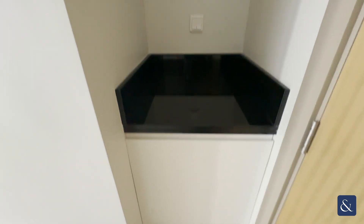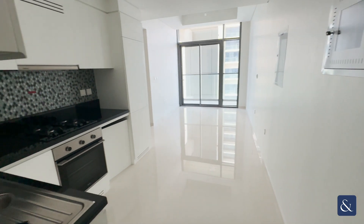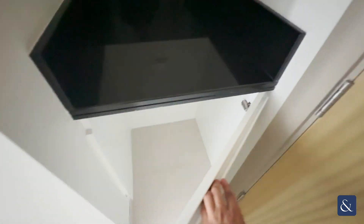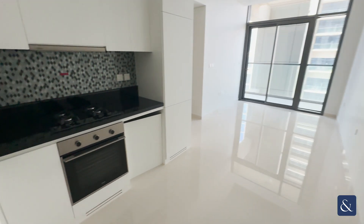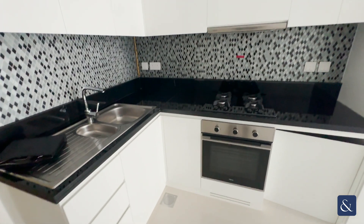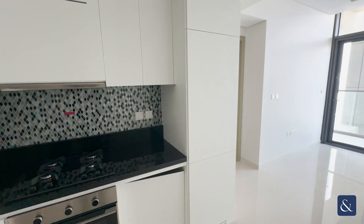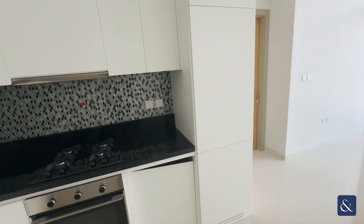So as you come in, you have the open plan kitchen and living area. You just have some storage here on the right, which I'm guessing the washing machine would go. So you have all the utilities built in — you've got the cooker oven and a full-size fridge freezer, also built in.